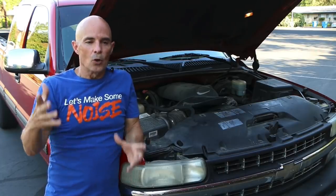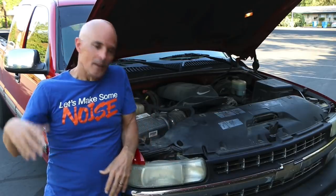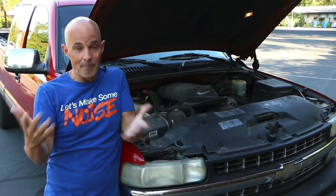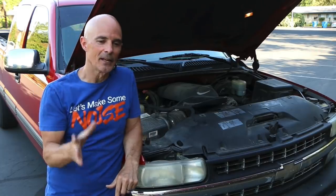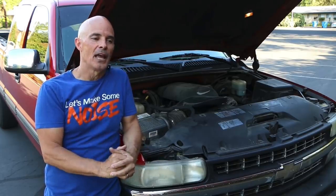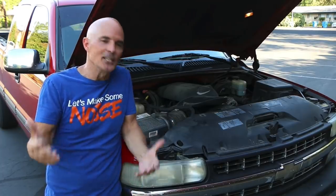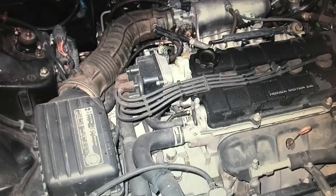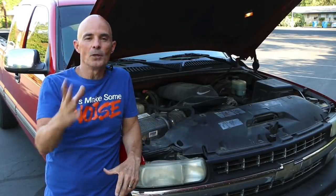Colder air is always better. Colder air has more oxygen molecules per given volume, and more molecules equal more power. So the colder the air that you can get to the motor, the more power it's going to make. A true cold air system is different than just an air intake system. It's very common for people to put air intake systems on and show power gains, but as I've seen going all the way back to the 80s with five-liter Mustangs, Hondas, and everything up through current LS, LT, and Coyote motors — it's always the same story.